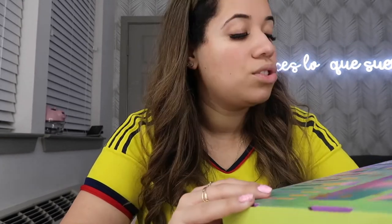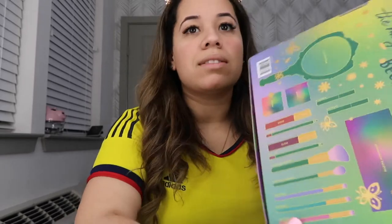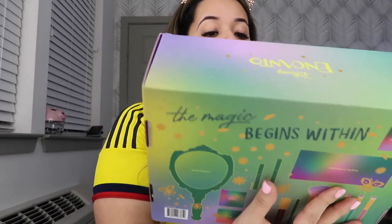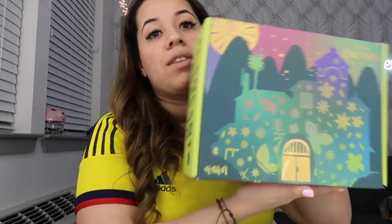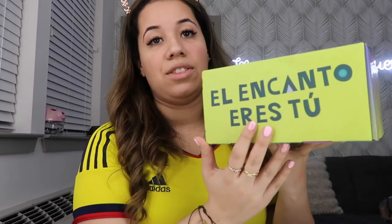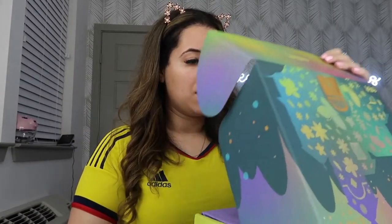I'm gonna try to use as much of this stuff as I can to give you guys a full extensive review. Even the box itself is really cute — this is the back of the box showing all the things it has, and then the front of the box is like the house from Encanto. The side of the box says 'El encanto eres tú,' which means 'you are the charm.' I'm gonna open up the box now.